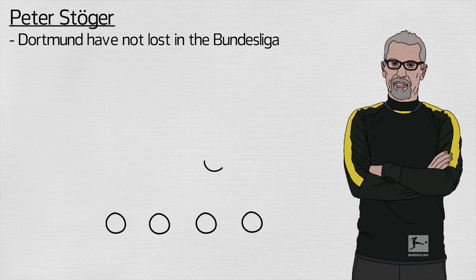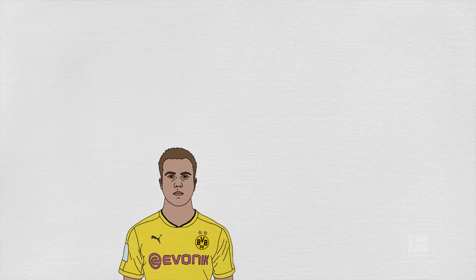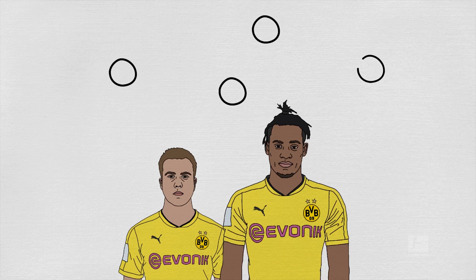In recent games, Dortmund have lined up in a 4-2-3-1, with a double pivot in midfield using two of Julian Weigel, Gonzalo Castro, and Mahmoud Daoud. Ahead of this axis, Mario Goetze creates from the number 10 position behind in-form Michy Batshuayi, and when fit, likely first-choices Marco Reus and Christian Pulisic play out wide.